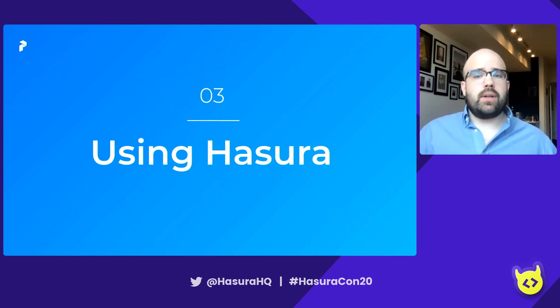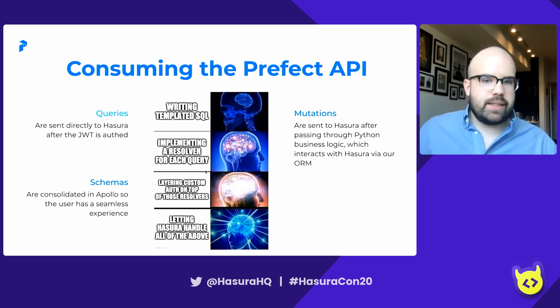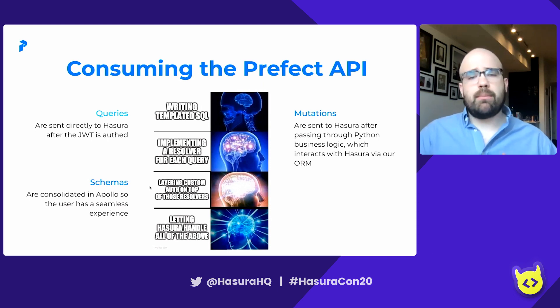Let's move on to how we actually use Hasura. Consuming the Prefect API is pretty easy, and anytime we consume the Prefect API, we consume the Hasura API. Queries are sent directly to Hasura after the JWT is authed. Mutations take the detour we discussed, going to the Python business logic we've defined. Any interaction between that business logic and Hasura is done via the ORM. As far as schemas go, everything's consolidated so the user has a seamless experience — everyone just hits api.prefect.io and they're good to go.